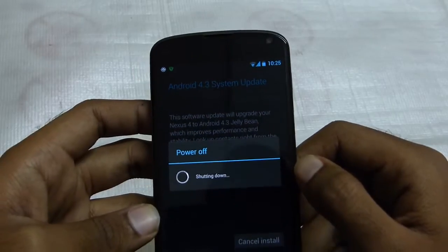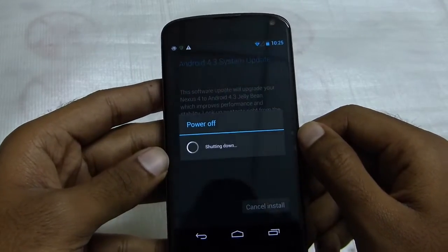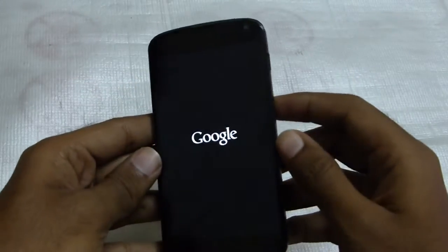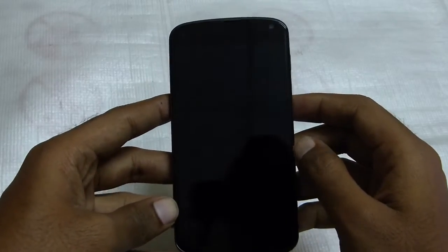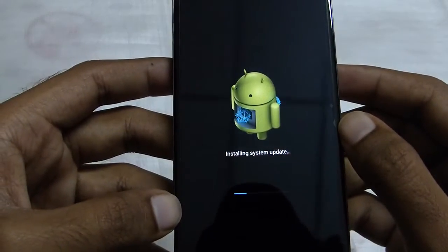Just installed — I just pressed restart and install and the power went off. And it's rebooting again. As you can see here, the work is going on installing the system update.